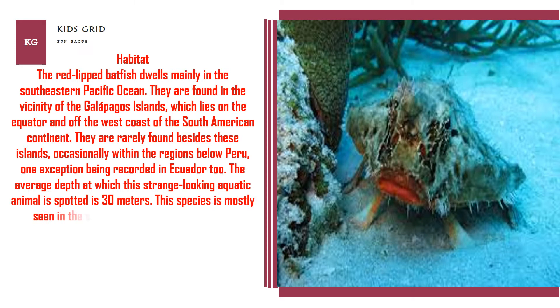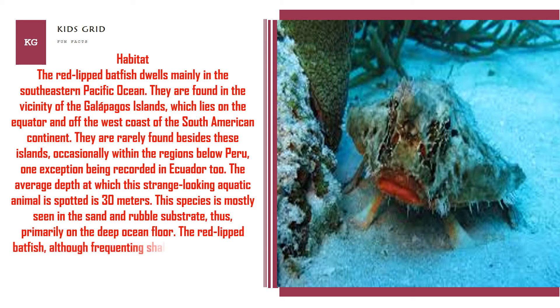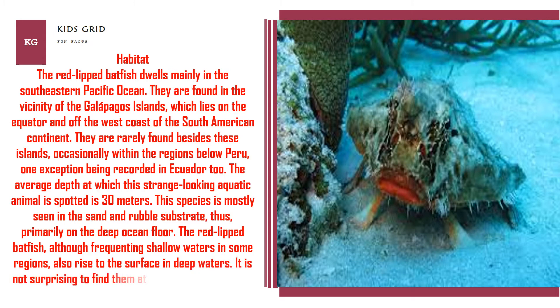This species is mostly seen in the sand and rubble substrate, thus primarily on the deep ocean floor. The red-lipped batfish, although frequenting shallow waters in some regions, also rises to the surface in deep waters. It is not surprising to find them at the edges of reefs that are around 120 meters deep.